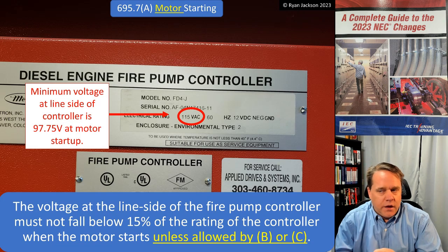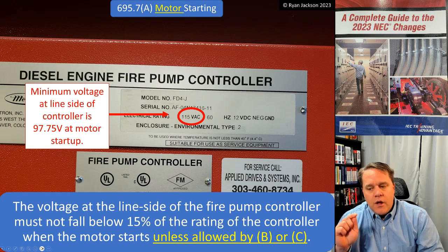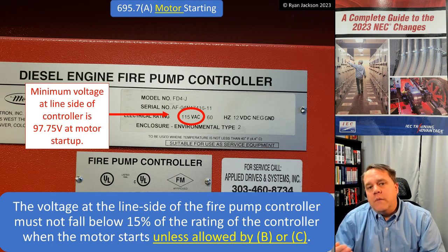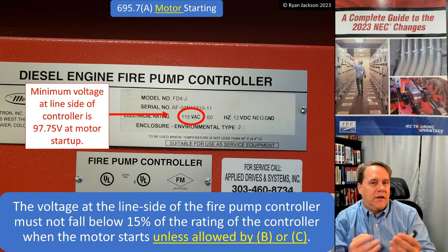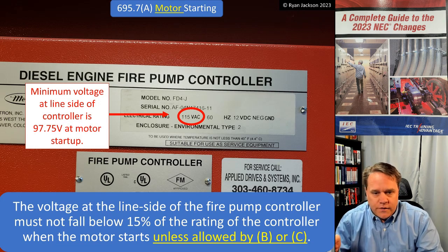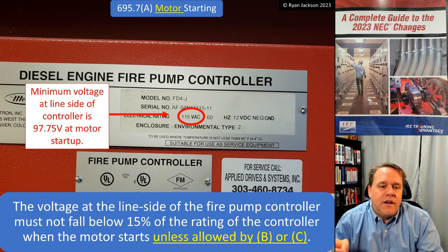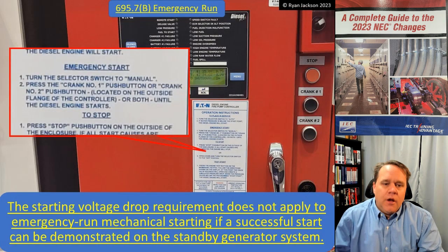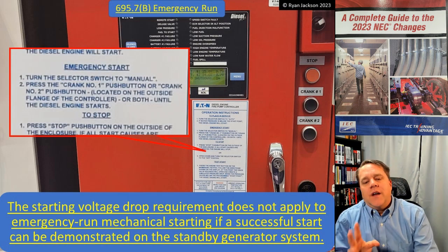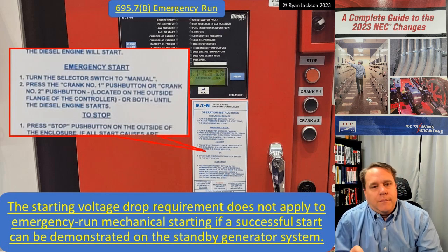Let's look at the example: this fire pump controller is rated 115 volts, and the motor is probably also rated 115 volts. Sometimes the controller and motor don't have the exact same rating, so make sure you're starting your math using the right value. In this application it's 115V, so it must not fall below 15% of that rating, meaning you must have at least 97.75 volts at motor startup. That's on the line side of the fire pump controller. Note: the starting voltage drop requirement does not apply to emergency run mechanical starting if a successful start can be demonstrated on the standby generator system.